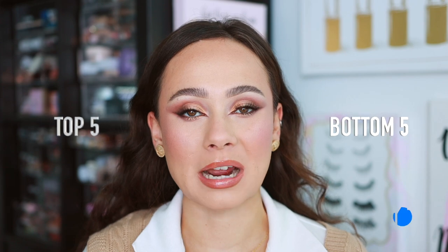We are doing a top five bottom five Pat McGrath, where I share the top five products from the brand as well as the bottom five products in my opinion. If you're new here, I have tested pretty much every formula that Pat McGrath has come out with, so I consider myself pretty well versed in the brand to do this video.